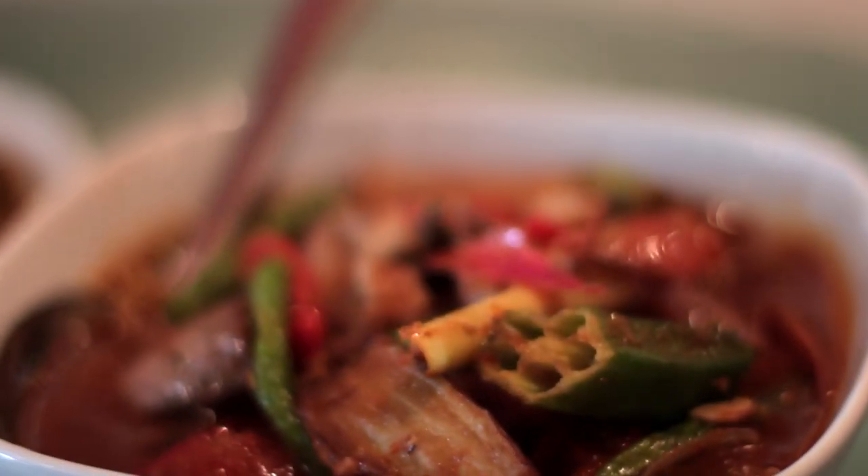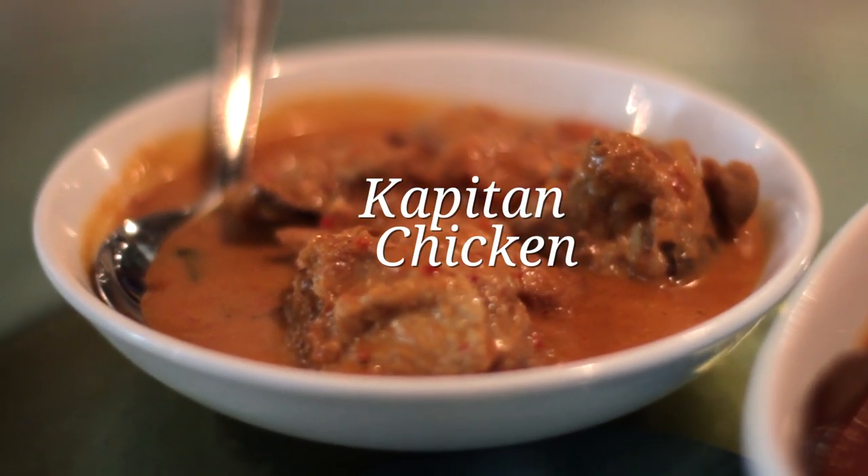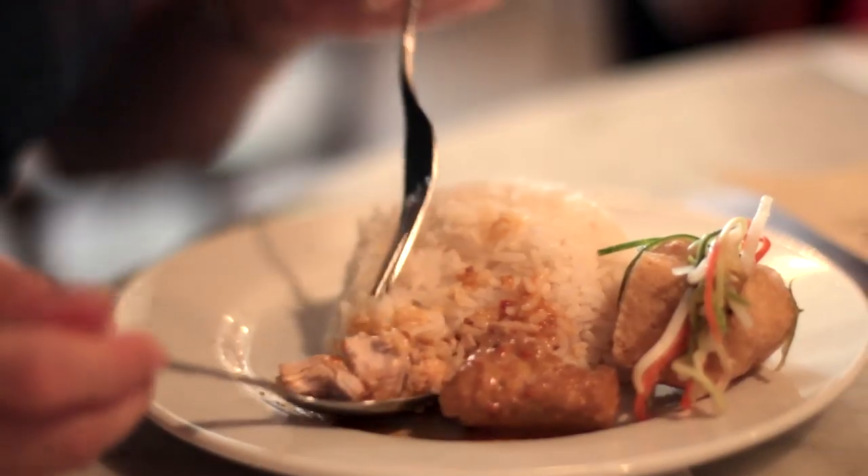The first dish I ordered was Assam fish, and it was nicely spicy and sour rich. This is Capitan chicken, a truly Nyonya dish. It is thicker than your usual curry chicken, served with some hot white rice. I was in heaven, as you can see.